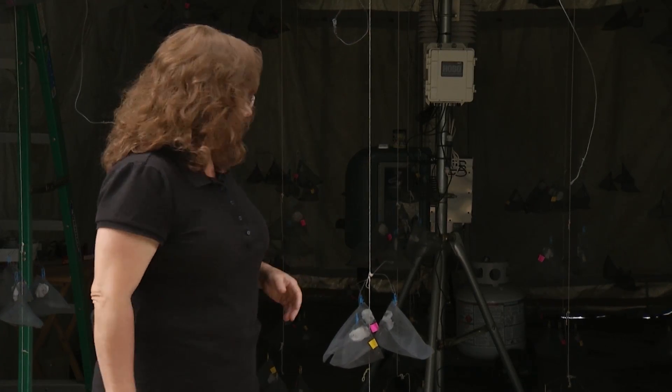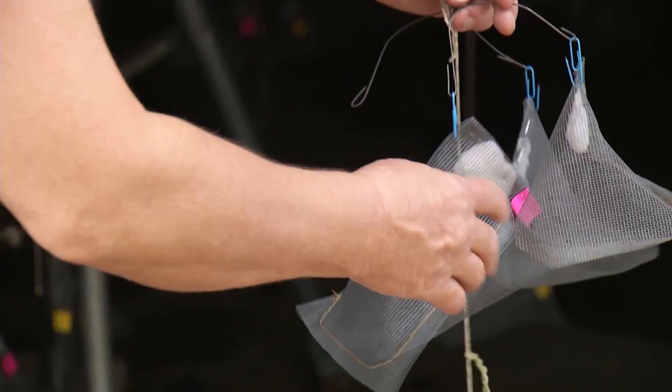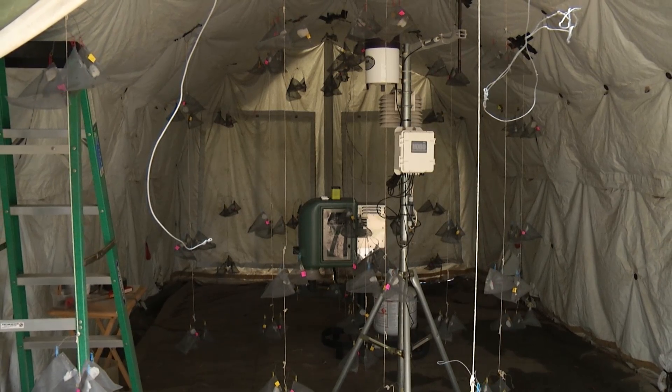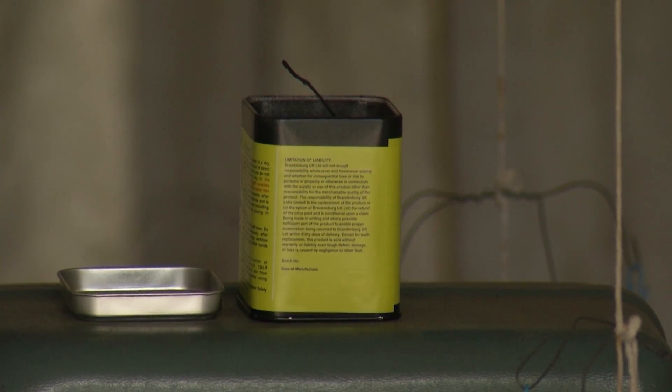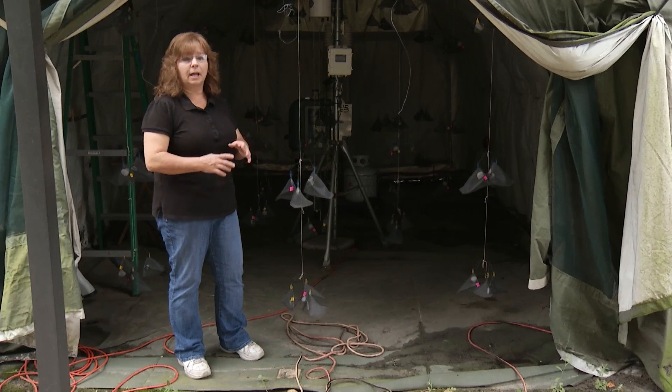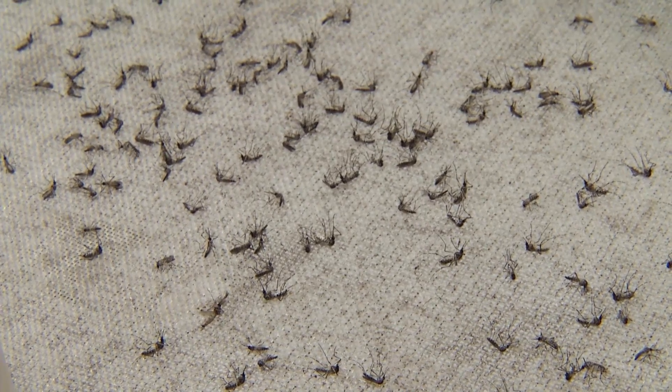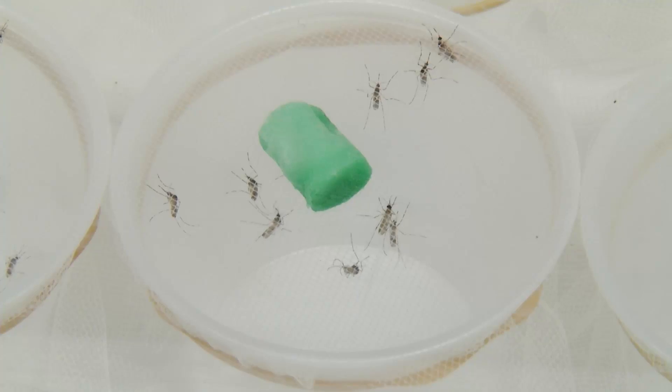In another experiment, biological lab technician Joyce Urban evaluates how repellents influence who a mosquito chooses to bite. Live mosquitoes and flies are placed in small pouches, positioned two, four, and eight feet from the center of the tent. When the repellent is lit, scientists observe how far it expands outward.